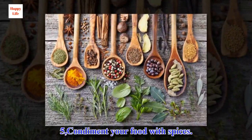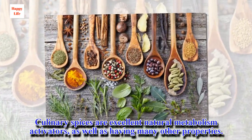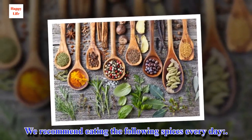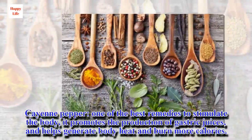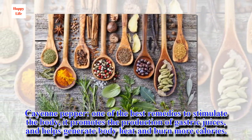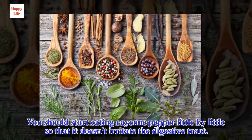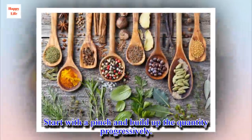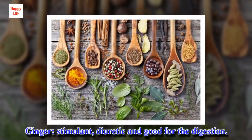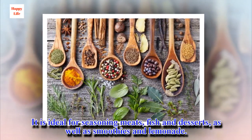5, Condiment your food with spices. Culinary spices are excellent natural metabolism activators, as well as having many other properties. We recommend eating the following spices every day. Cayenne pepper — one of the best remedies to stimulate the body, it promotes the production of gastric juices and helps generate body heat and burn more calories. You should start eating cayenne pepper little by little so that it doesn't irritate the digestive tract; start with a pinch and build up the quantity progressively. Ginger is a stimulant, diuretic and good for the digestion. It is ideal for seasoning meats, fish and desserts, as well as smoothies and lemonade.